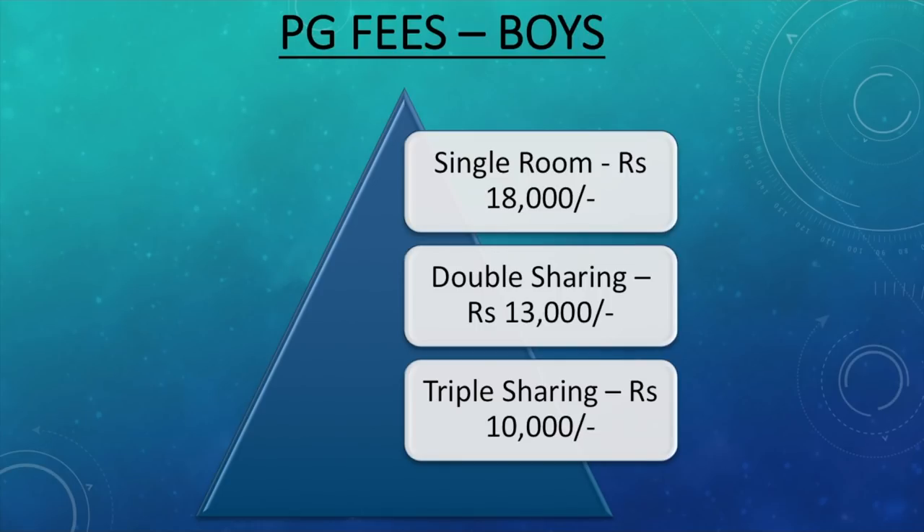Now PG fees for boys. You would find all kinds of PGs in and near Christ University — be it main campus or Banargata campus — ranging from very cheap to very expensive. The expenditure depends on the kind of living style you want. This is just an average estimate from people currently staying in good PGs: a single room costs around 18,000 rupees, double sharing approximately 13,000, and triple sharing around 10,000. You can also find PGs at literally half or double these amounts.